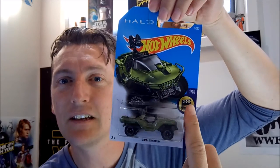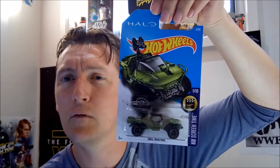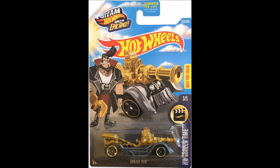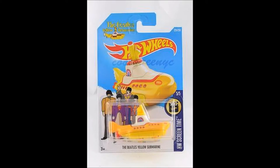Last year's set was a set of five. It was a DeLorean, the submarine — yellow submarine. Anyway, I'll be collecting the whole set of those.